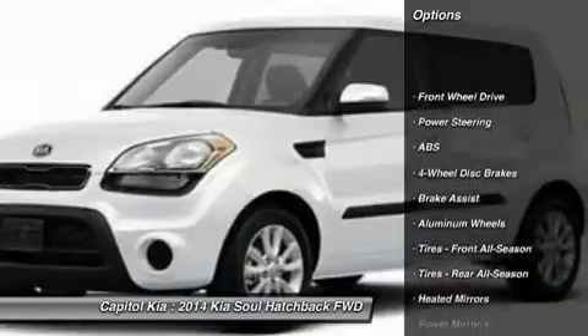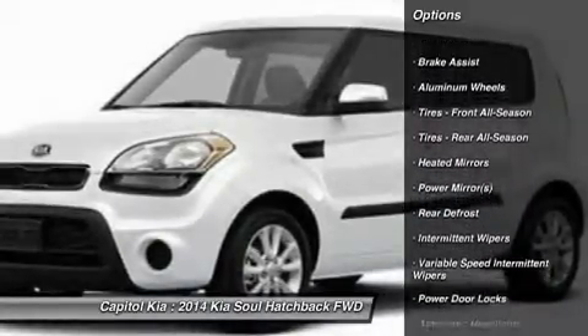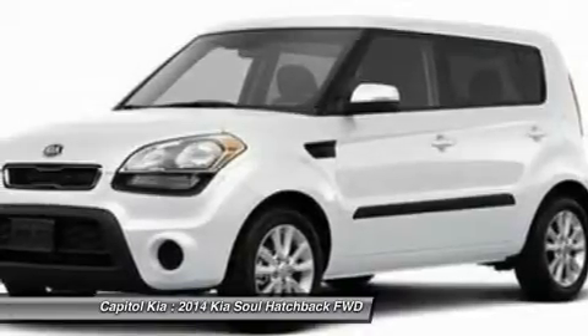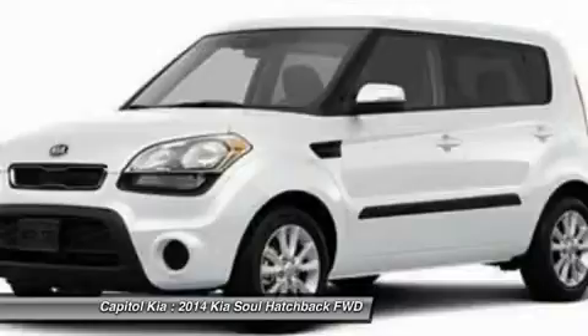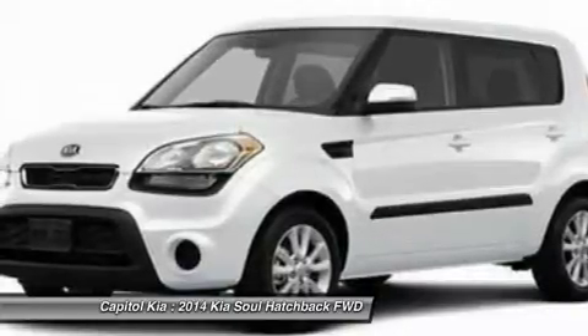You've found the one you've been looking for — your dream car. More information about the 2014 Kia Soul: the Soul remains one of the more affordable vehicles on the market, priced in line with compact sedans, very well equipped and quite fuel efficient.